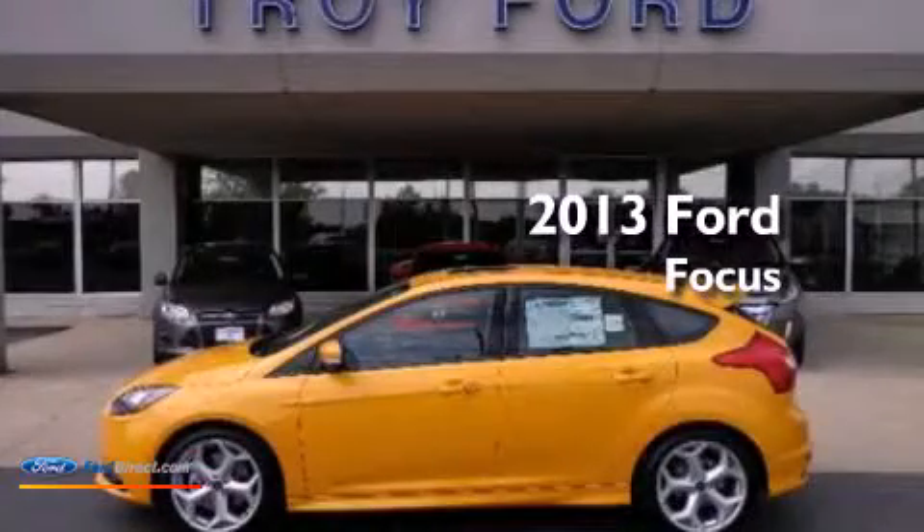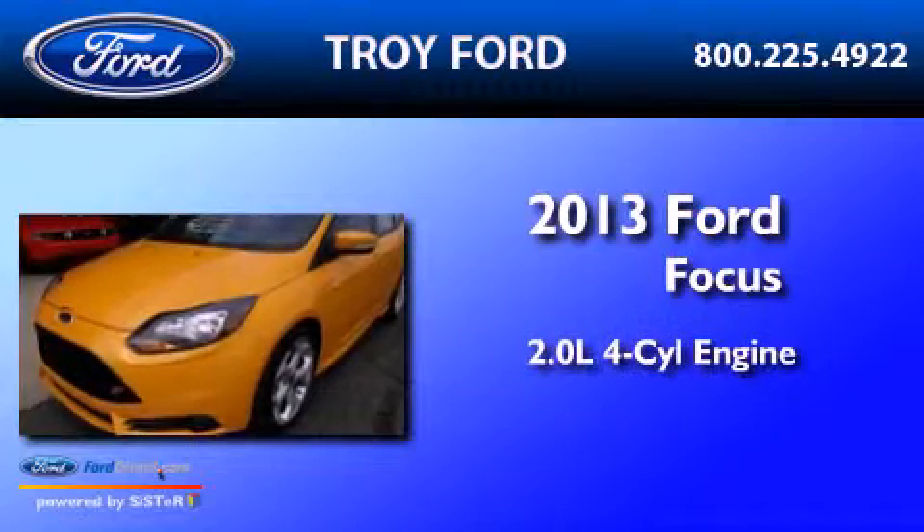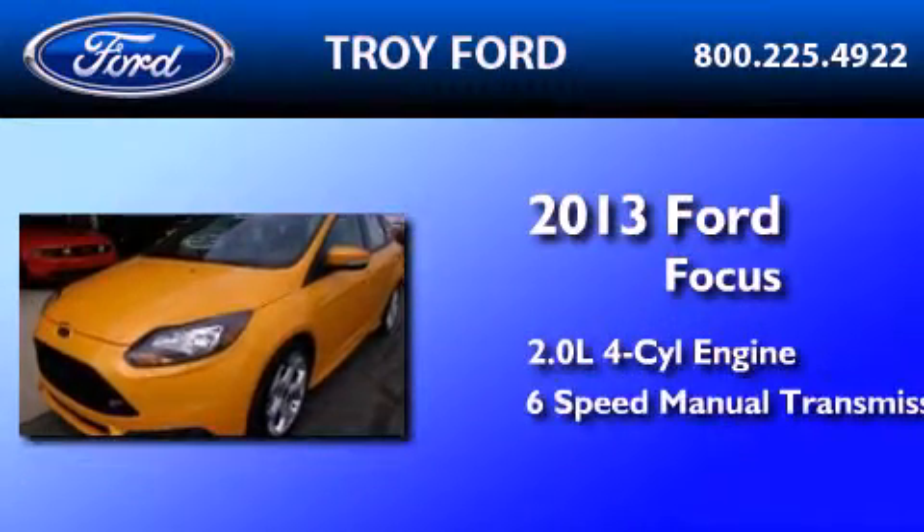This is a brand new 2013 Ford Focus. It features a 2.0-liter four-cylinder engine and a six-speed manual transmission.